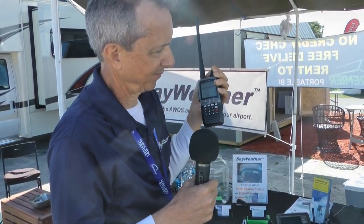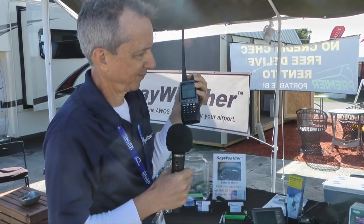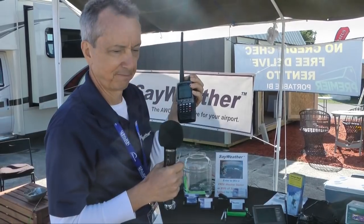Then you'll hear your advisory at your airport: wind 360 at 4 knots, temperature 19 Celsius, dew point 14 Celsius, altimeter 30.02, density altitude 300 — over.